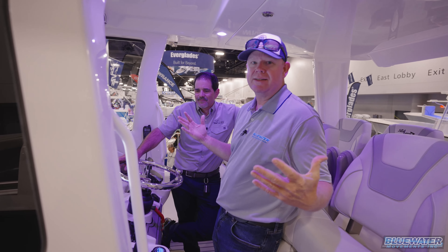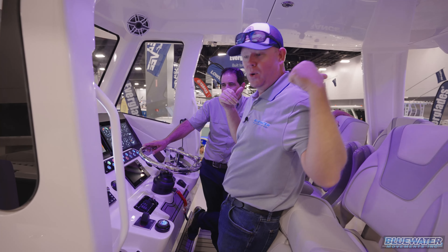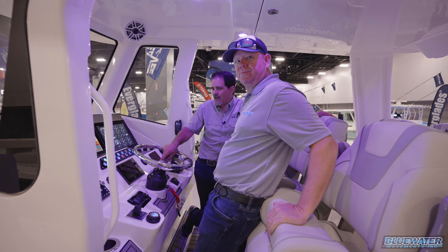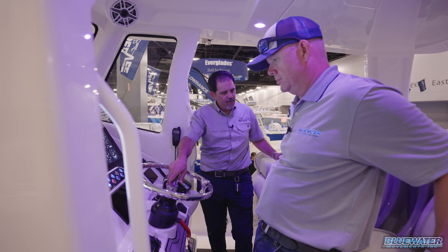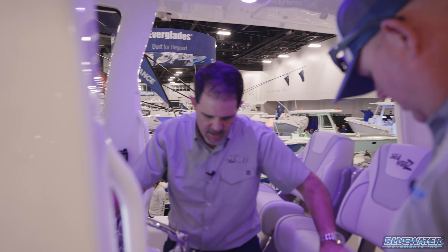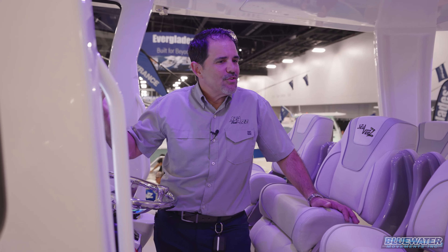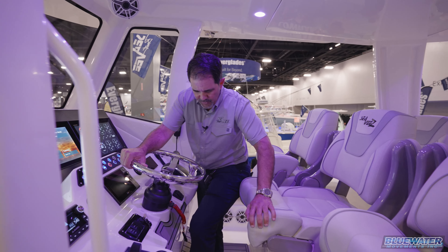Now we're at the helm — the captain's headquarters, where the quad Mercury V10 400s are commanded and all the electronics are managed. They couldn't have made it more comfortable. The captain can lean or step up to an elevated helm position. At that elevation, you can see 360 degrees even if you're not tall — it's designed for everybody.